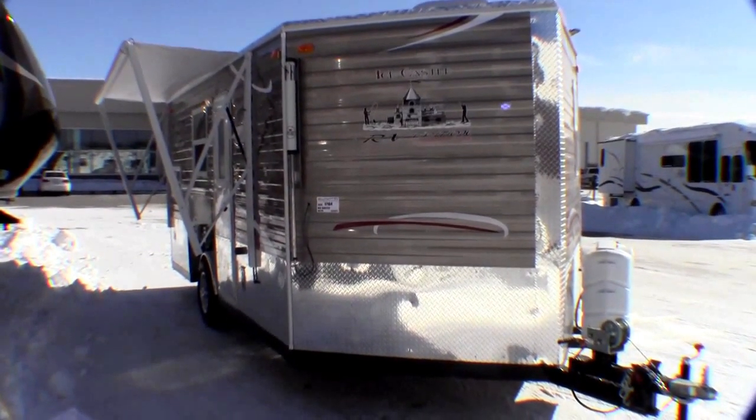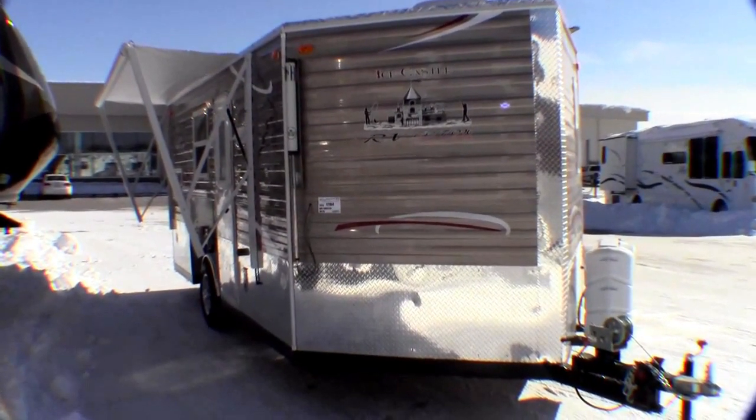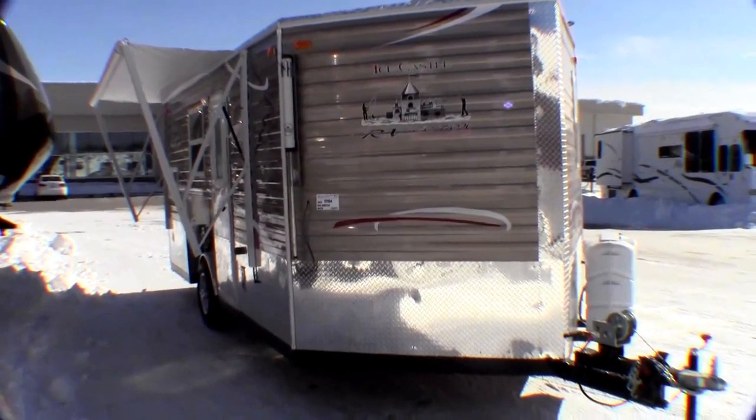Hello, my name is Andy Johnson. I'm at Bullion RV in beautiful, chilly, windy Duluth, Minnesota. Today I want to take a little bit of time and show you our brand new 2015 Ice Castle, and this is a model 17 RV edition.